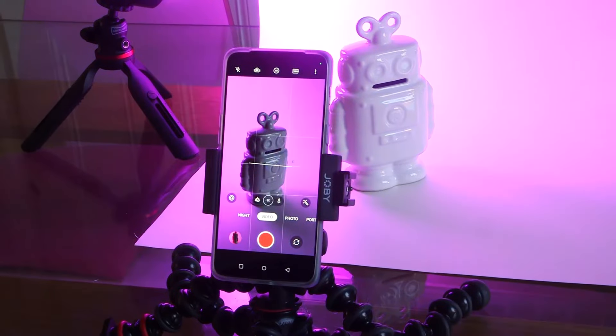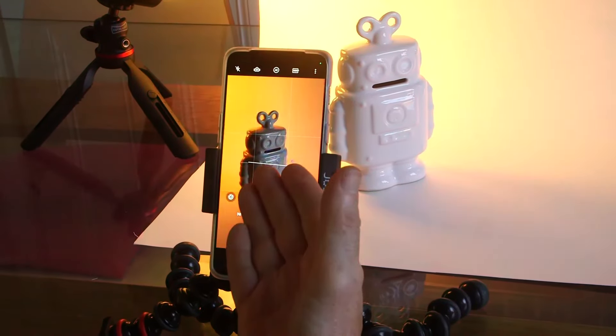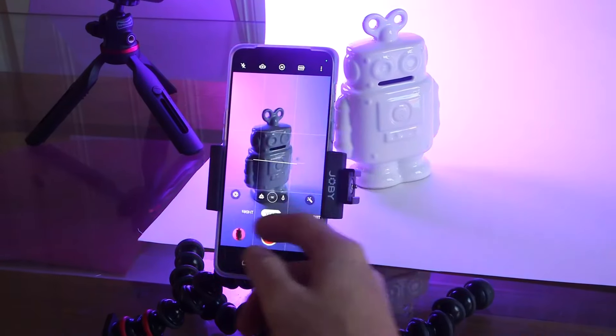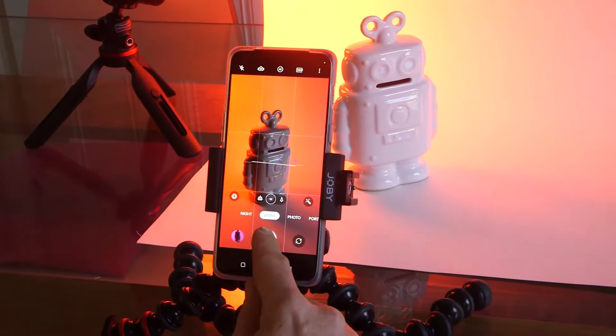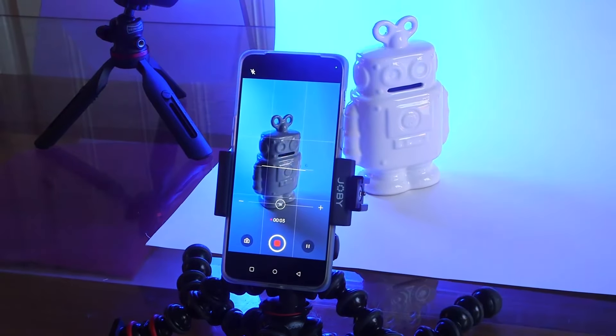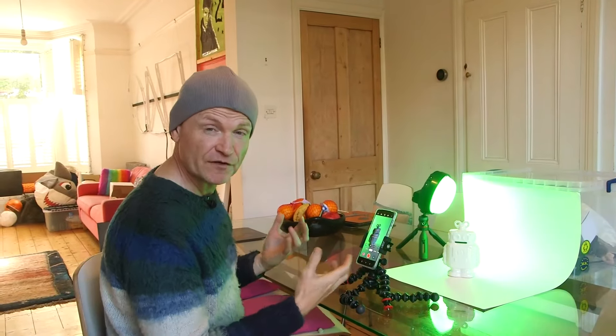I'm going to lock focus and exposure by pushing and holding onto the subject. And that to me looks really nice. The robot is staying mostly white, keeping its color, but the background is animating through all these different shades. So let's record that. And that is a much more dramatic looking composition.